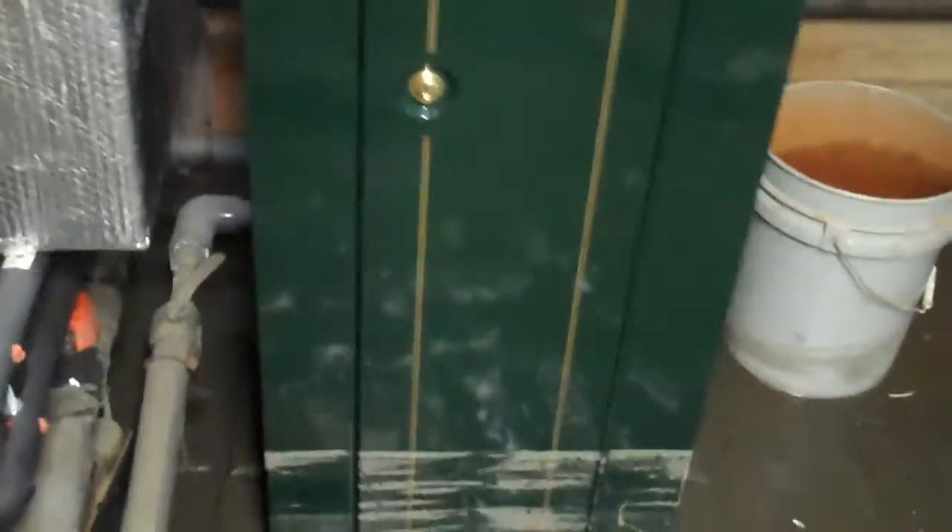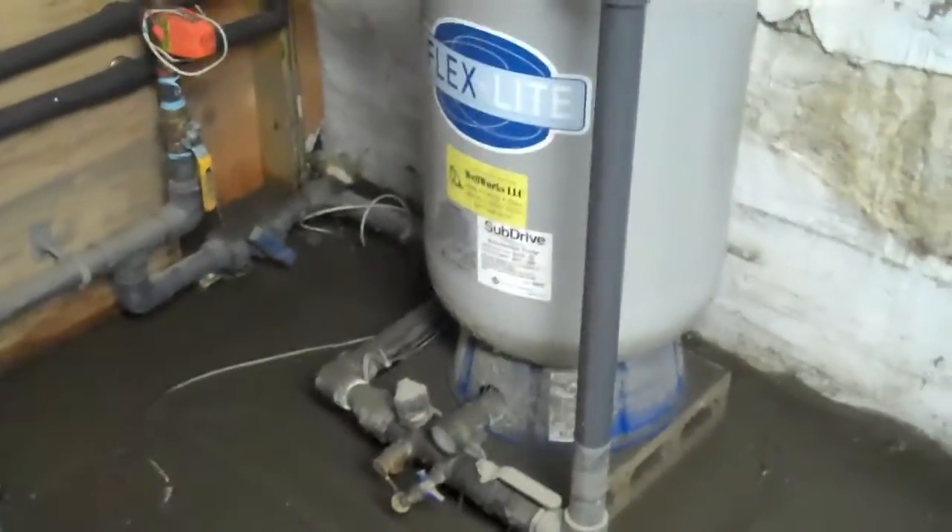Gun safe — guns are safe, just a little bit of water on the stocks, everything is all good. Well pump works fine, water heater works fine, electric is fine.